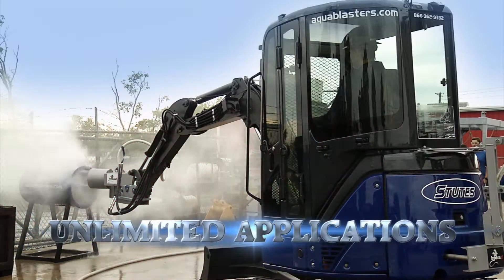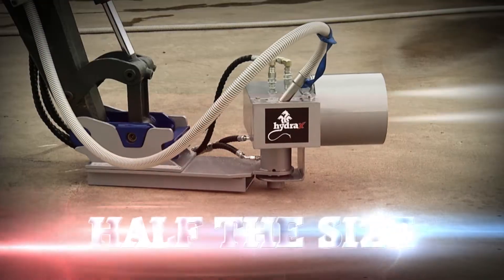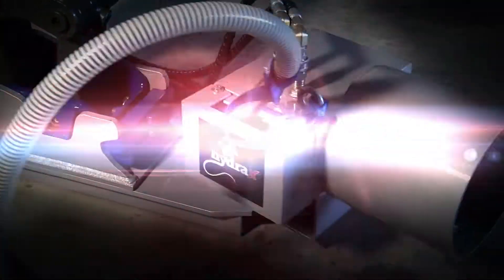Hydra X Xtreme Pad Dragon by Stutz — built for unlimited applications. Half the size, twice the range. Hydra X.